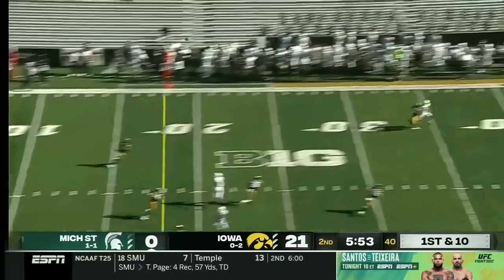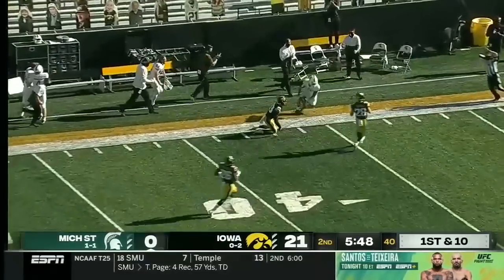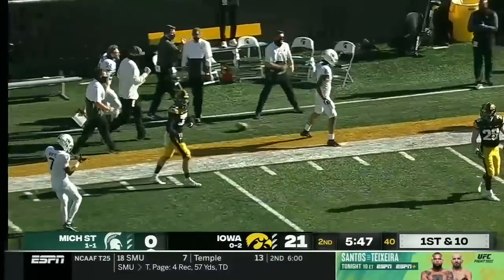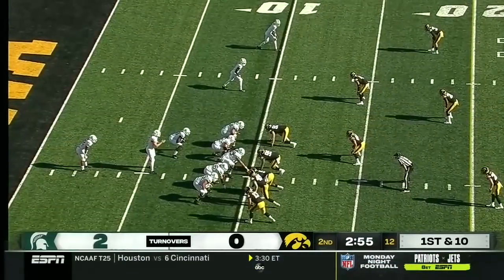Throwing from the end zone, here's the first shot downfield — man-to-man coverage — and that's what they've been looking for. Jalen Naylor gets it all the way down inside the 40-yard line of Iowa. That made it into the halftime rundown.